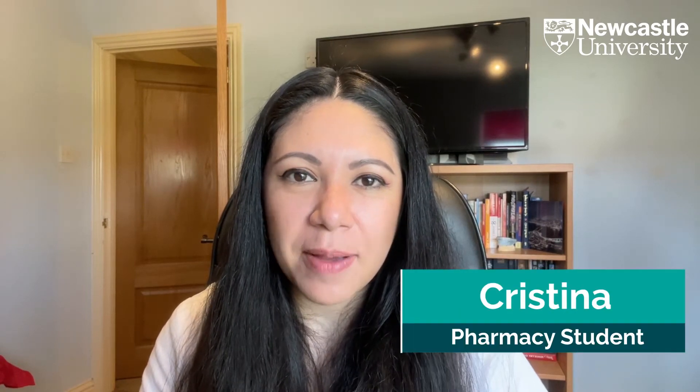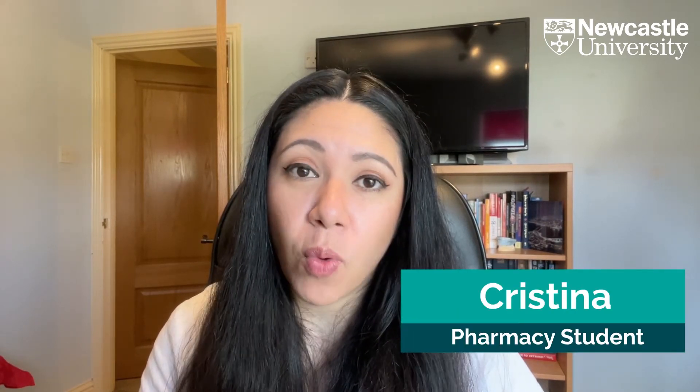Hi, I'm Christina and I'm here to tell you five reasons why you should study pharmacy at Newcastle University.